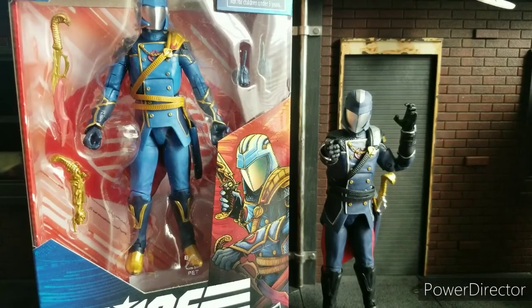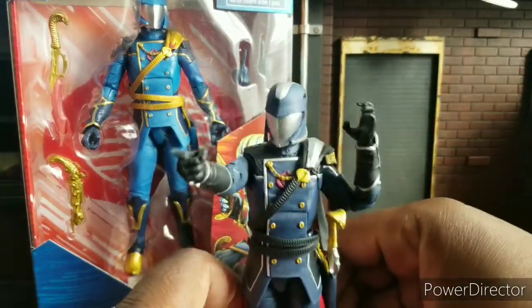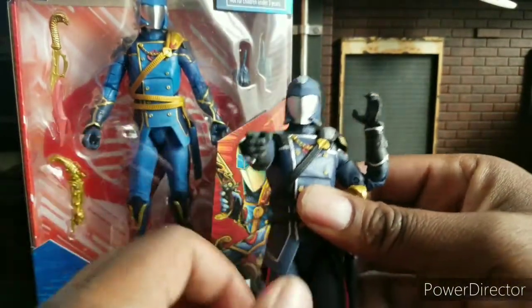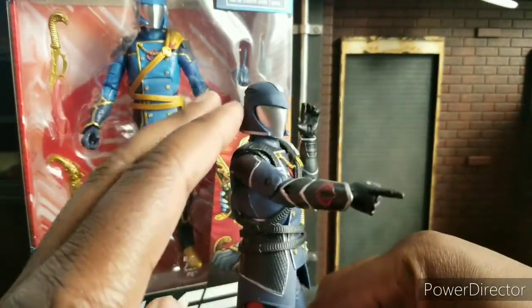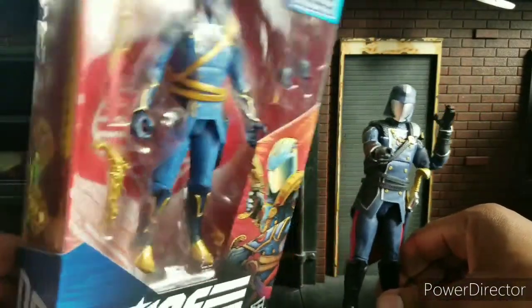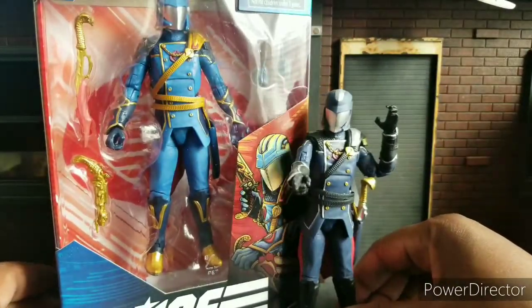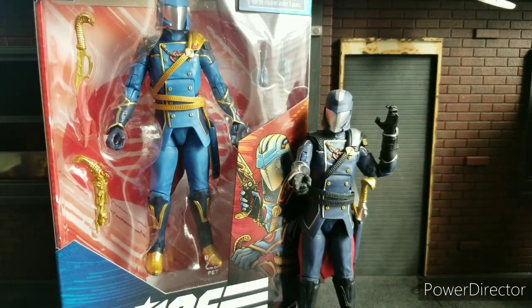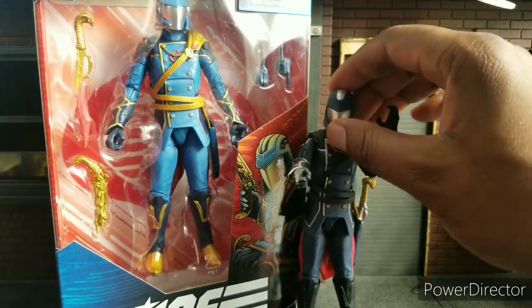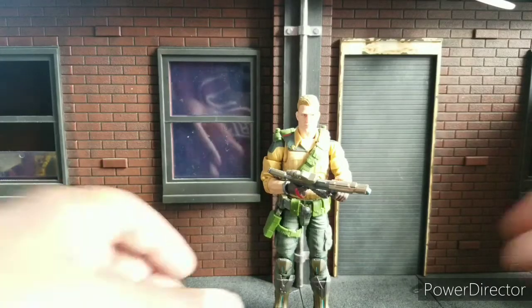For number seven, we have Cobra Commander. This might be a shock to some of you. What it came down to for Cobra Commander was just the articulation and me being a fan of the hood Cobra Commander more than the helmet version. I do like the colors on this Regal variant. I just wanted these two — I didn't want a third one, I just didn't see a need for it. But number seven, Cobra Commander — he's awesome. Lots of accessories, looks very cool and Regal.